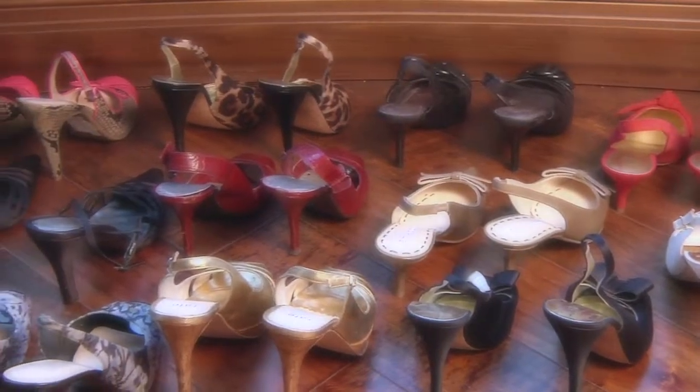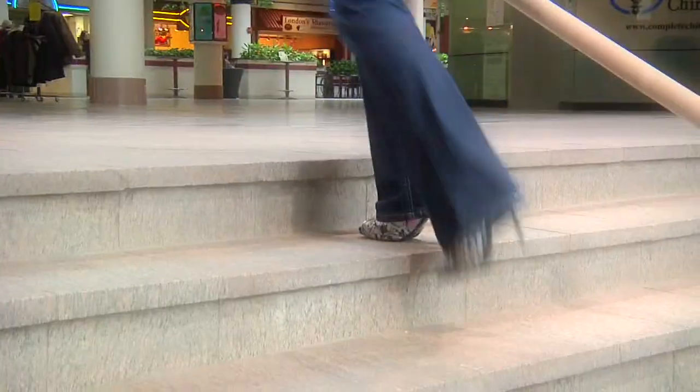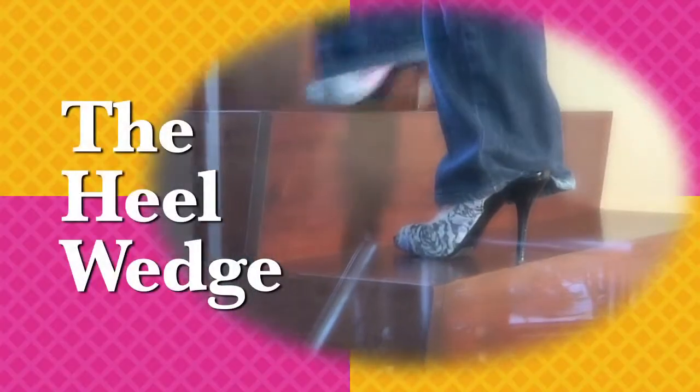Do you love wearing sexy, strappy, gorgeous slingback shoes and want to pair them with your favorite jeans, business suits, pants, or special occasion gowns? But when you walk, your clothes get caught between your heels and your slingback shoes. You have the annoying and surprisingly common style frustration known as the dreaded heel wedge.